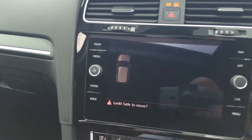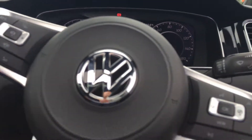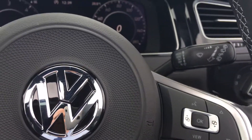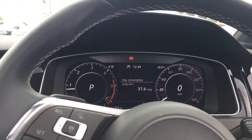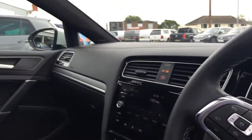On the steering wheel controls you have your adaptive cruise on the left and your Bluetooth options on the right. It's a really stunning car — nice to look at, great to drive, with lots of power and good fuel consumption as well.